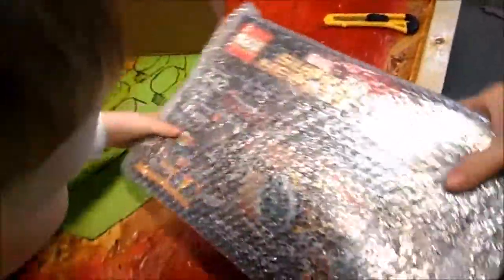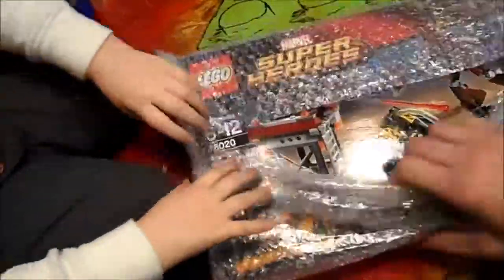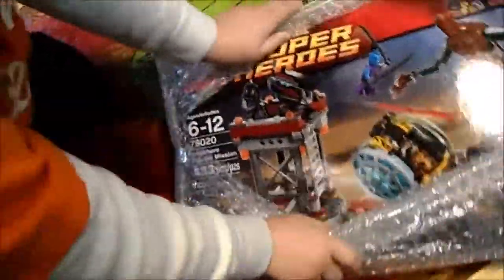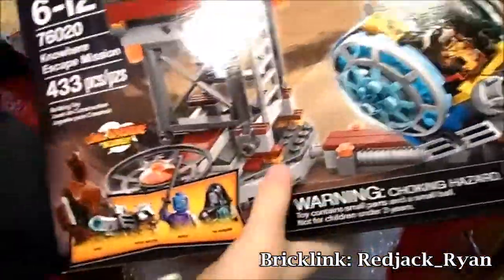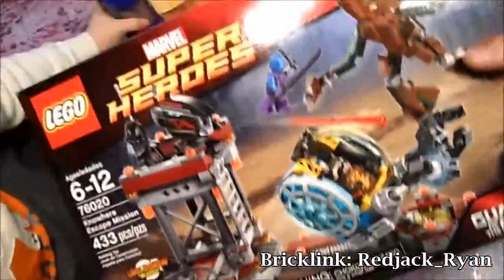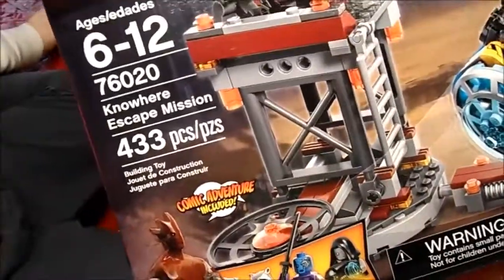Another BrickLink box, still sealed. This is from Guardians of the Galaxy — Escape from the Collector. It's got Rocket and that little pod thing, Nebula in a different outfit, Ronan — no, that's not Ronan, that's the Sakaaran. Pretty cool set — goes great with our Marvel collection. We'll open it next.